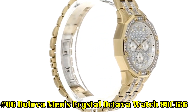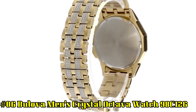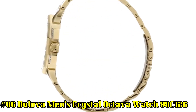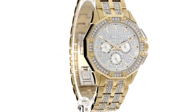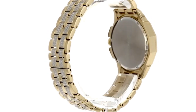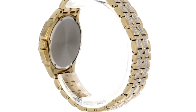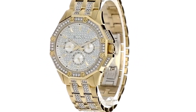Number 6: Bulova Men's Crystal Octava Watch 98C126. Brilliant dial embellished with 308 Swarovski crystals, gold-tone hands and hour markers, 3 sub-dials and Bulova detailing. Water-resistant up to 30 meters, display case included. Measurements: case height 42 mm, case width 42 mm, case depth 10 mm, band width 20 mm, band circumference length 10 inches, weight 6 oz.